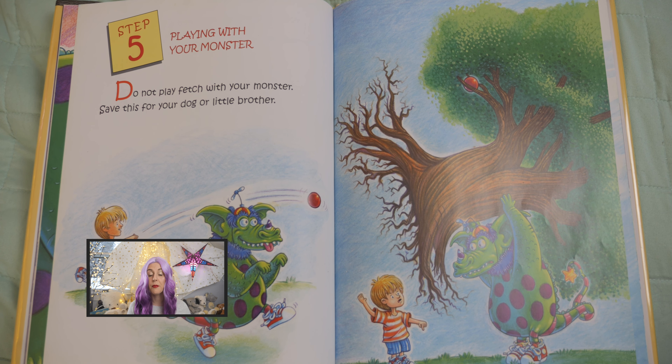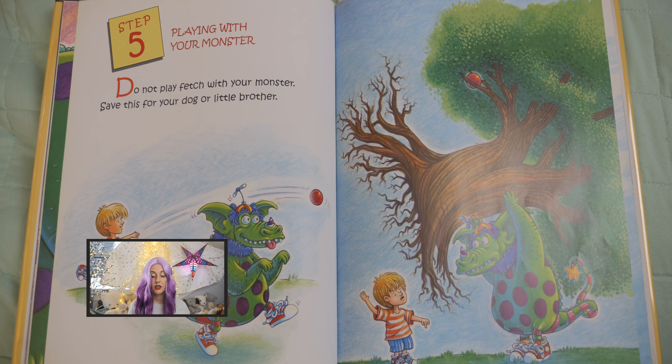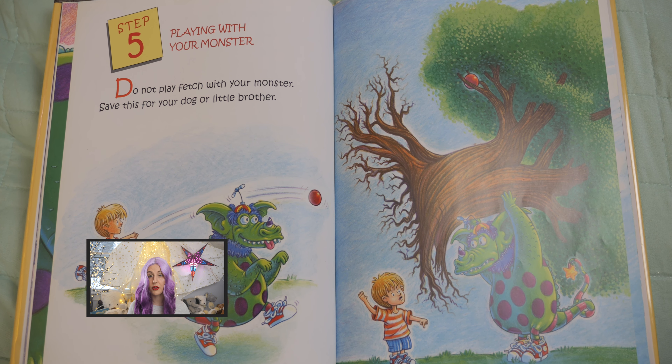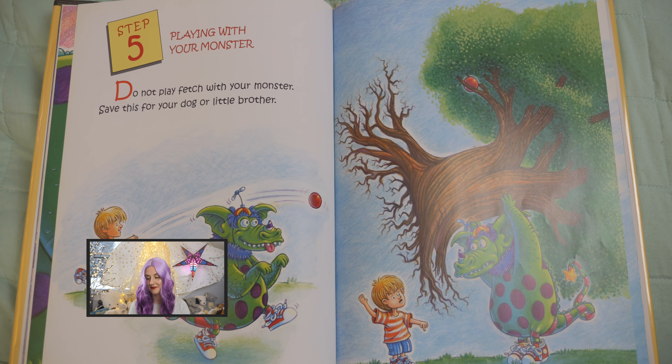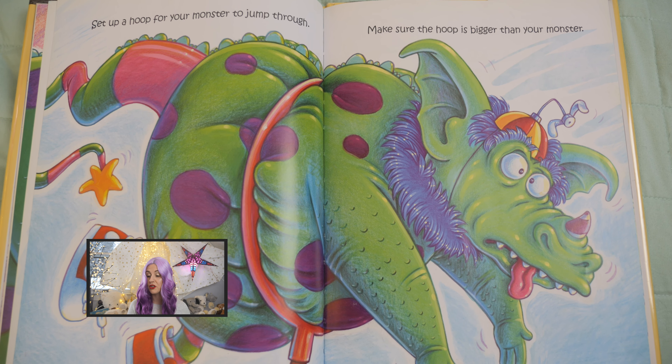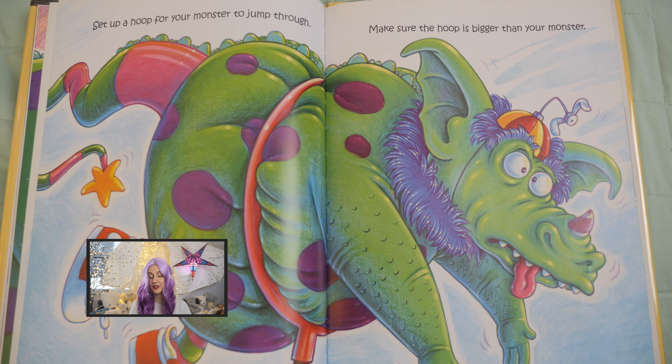Step five: playing with your monster. Do not play fetch with your monster. Save this for your dog or your little brother. Set up a hoop for your monster to jump through. Make sure the hoop is bigger than your monster.